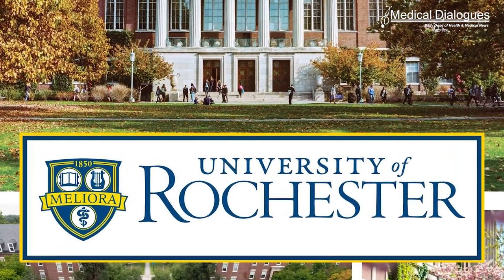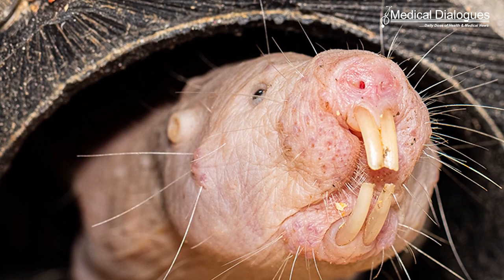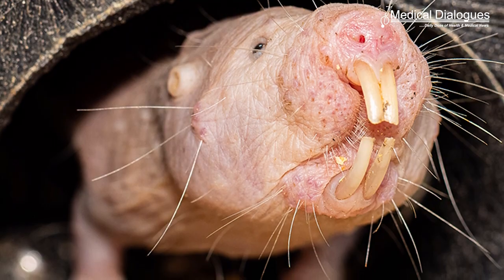In a groundbreaking endeavor, researchers at the University of Rochester have successfully transferred a longevity gene from naked mole rats to mice, resulting in improved health and extension of the mouse's lifespan. Naked mole rats, known for their long lifespans and exceptional resistance to age-related diseases, have long captured the attention of the scientific community.